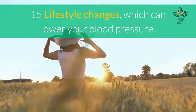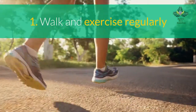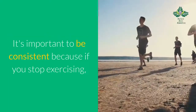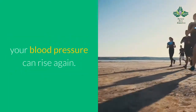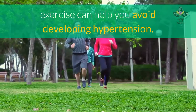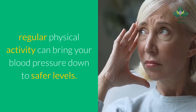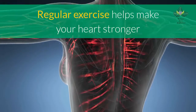15 lifestyle changes which can lower your blood pressure. Number 1: walk and exercise regularly. Exercise is one of the best things you can do to lower high blood pressure. It's important to be consistent because if you stop exercising, your blood pressure can rise again. If you have elevated blood pressure, exercise can help you avoid developing hypertension. If you already have hypertension, regular physical activity can bring your blood pressure down to safer levels.